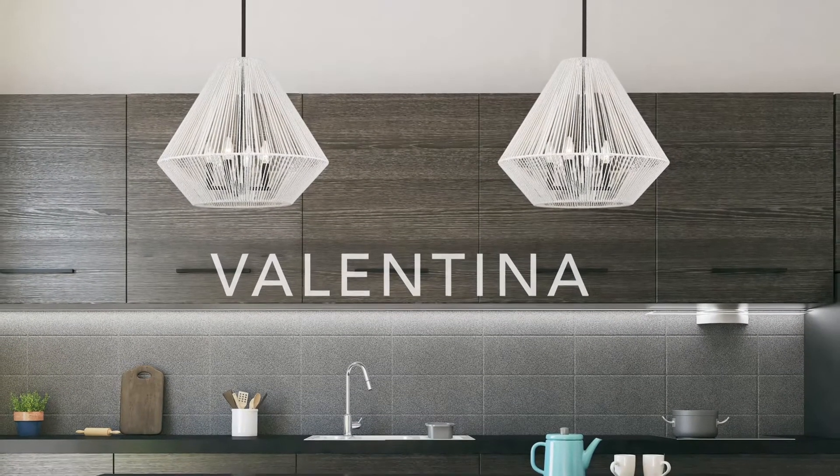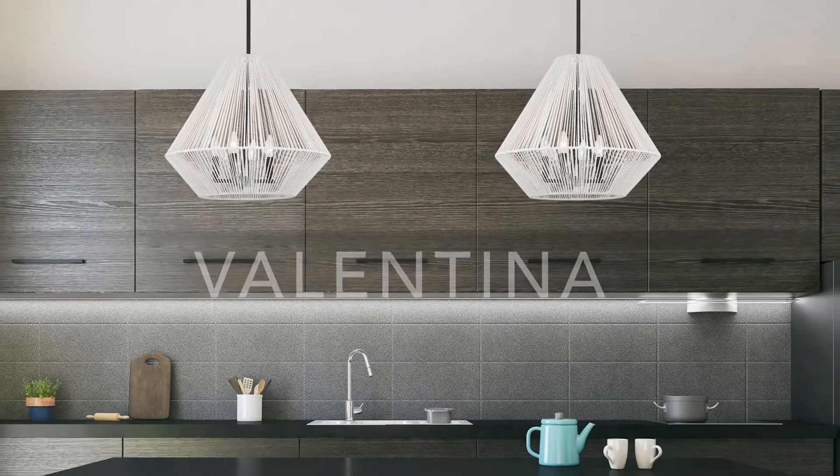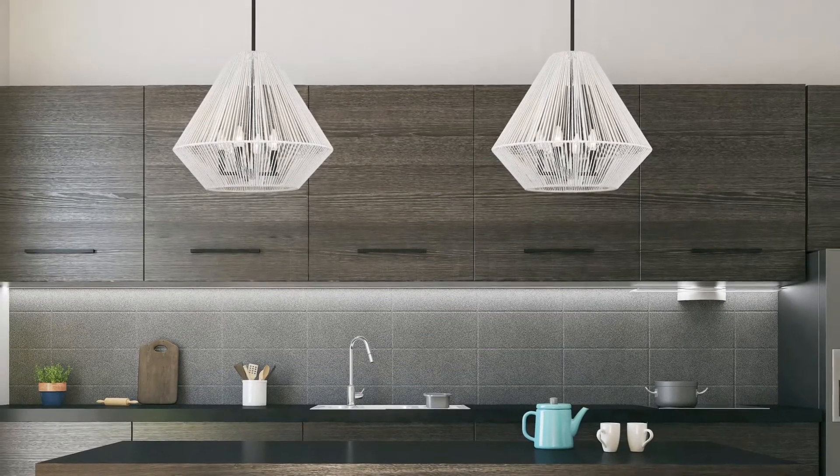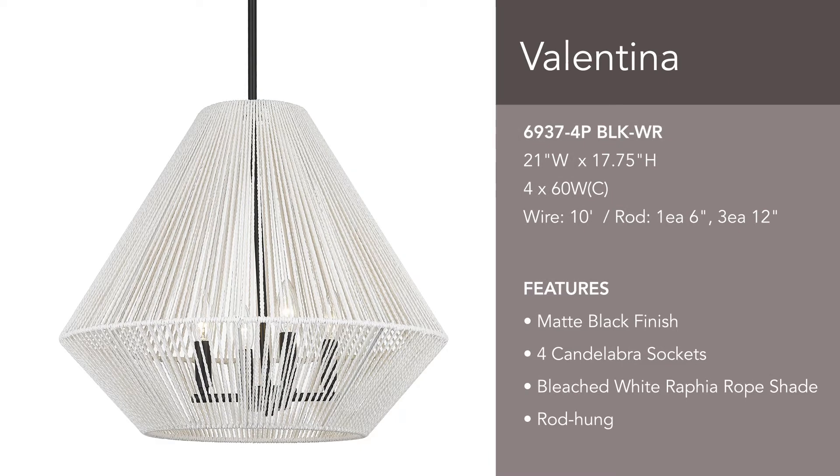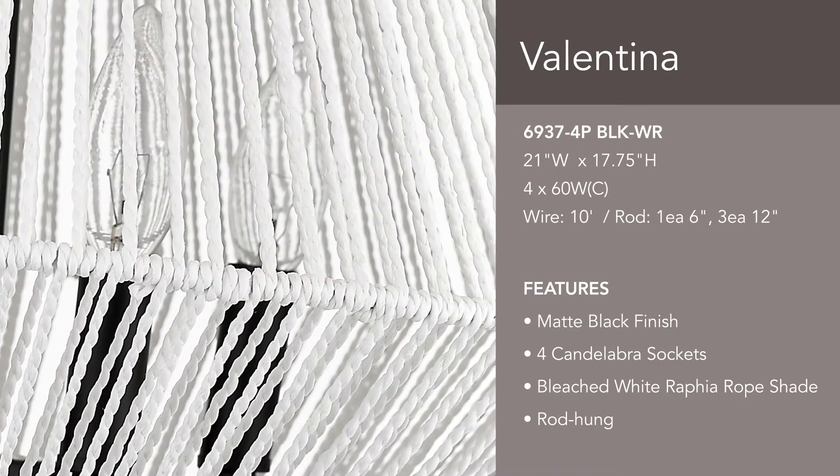The texture and shape of Valentina makes it a great addition to minimalist and natural decor. A smooth black finish complements the white fibers of the hand-woven rope shade.